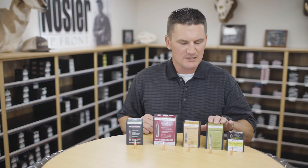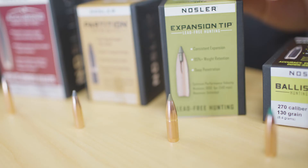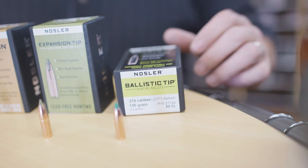Next up is our lead-free expansion tip bullet. With this bullet we recognize the fact that some hunters want a lead-free bullet and some areas are required to use one. The real advantage of this bullet is the high weight retention — you're typically going to get 95 to 98 percent weight retention, so it's going to penetrate extremely well. It works great on really big bodied game animals but equally well on smaller game like antelope, deer, hogs, things like that.